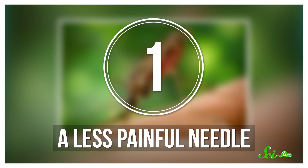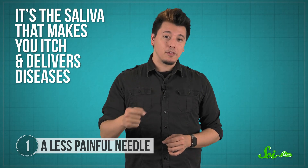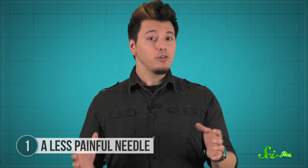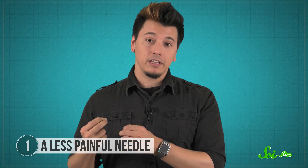Mosquito bites are unquestionably awful. But have you ever noticed that you rarely feel the actual bite? It's the mosquito's saliva that makes you itch and delivers diseases. But if there's one good thing mosquitoes have ever done for humanity, it's inspiring scientists to design less painful injection needles.